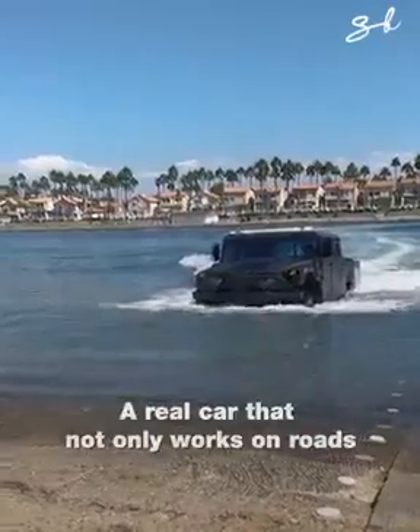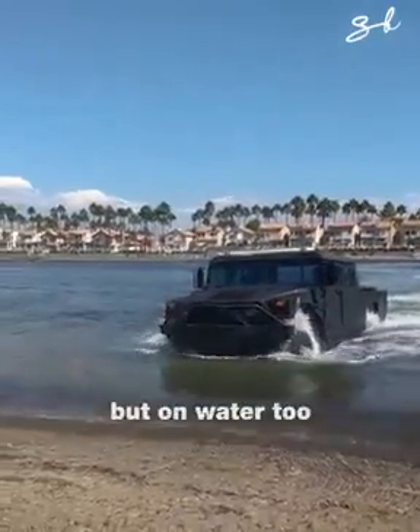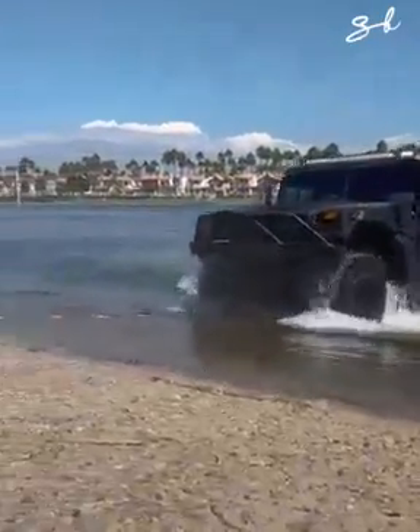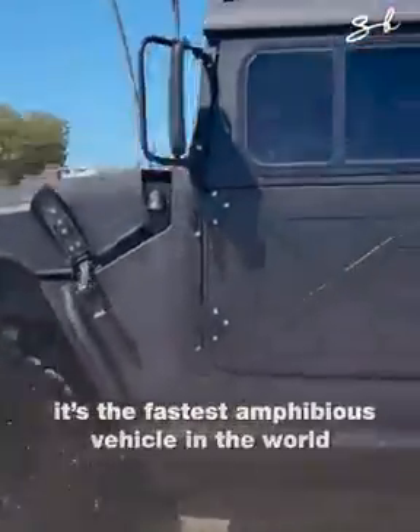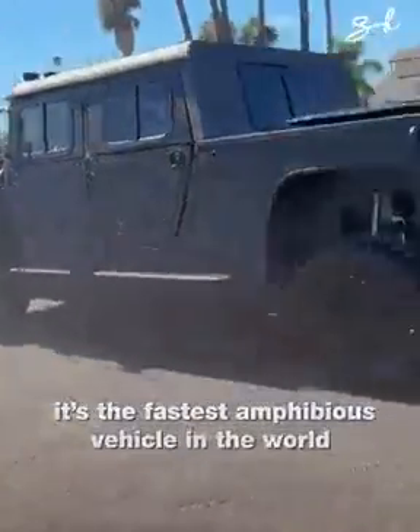Oh my God. It's a car that not only works on roads, but on water too. In fact, it's the fastest amphibious vehicle in the world.